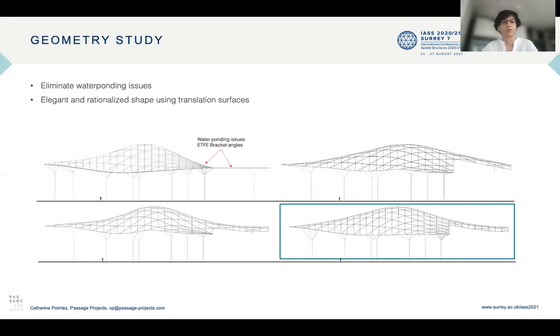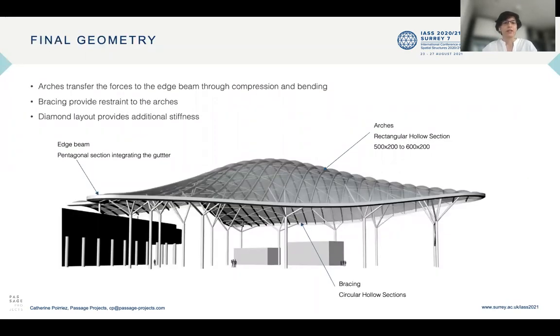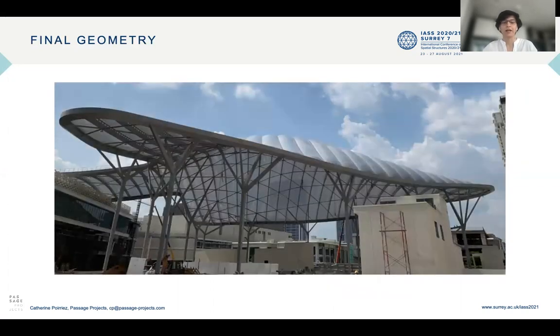The final geometry consists of 32 arches of rectangular hollow sections 500 to 600 mm deep, supported on an edge beam which is a pentagonal section integrated into the gutter, itself supported by the tree columns. The bracing uses circular hollow sections which provide restraint for the arches and additional stiffness by mimicking a sort of grid shell behavior. This is the as-built structure.